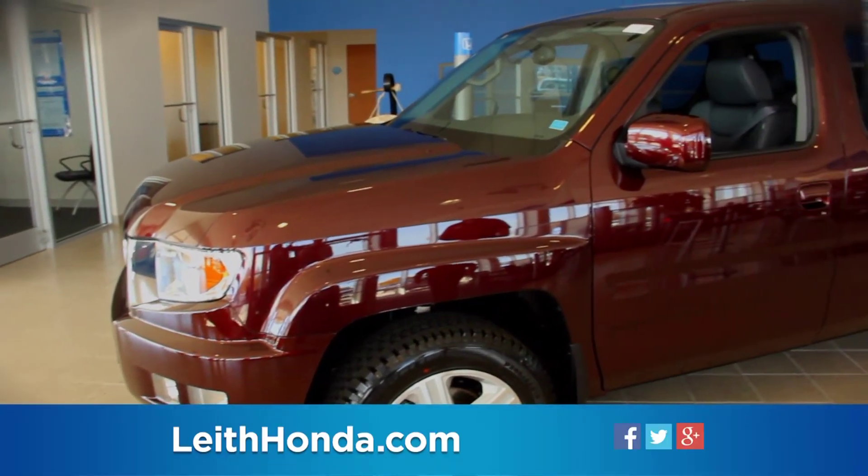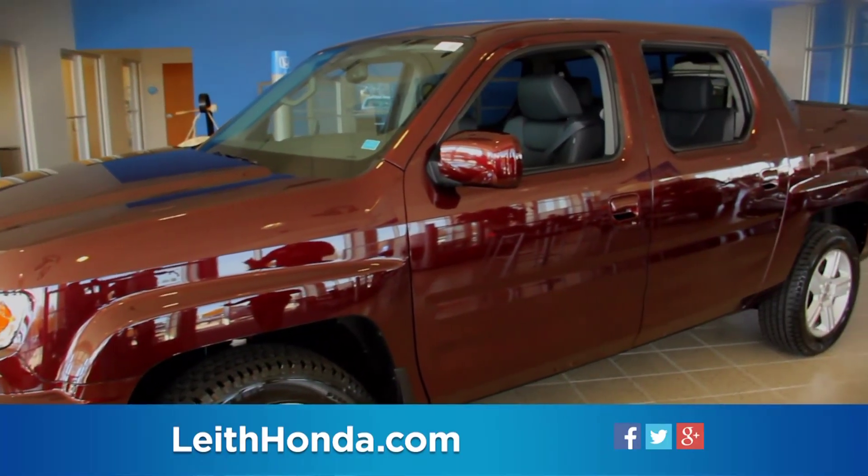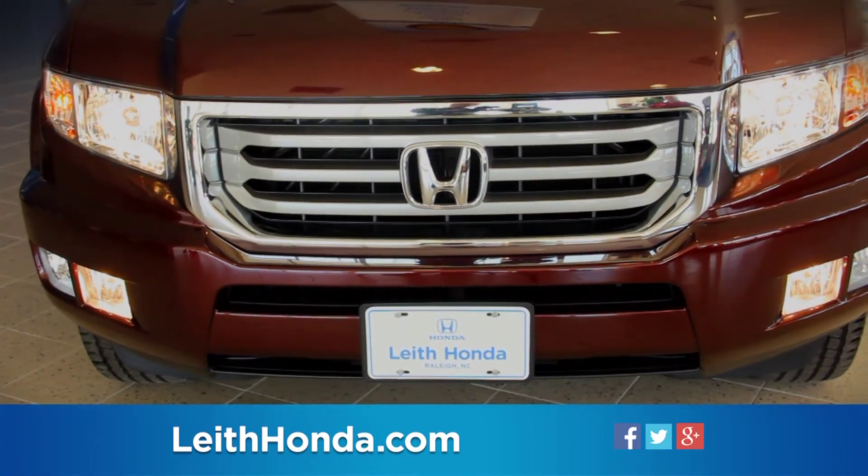In addition, the Ridgeline is ranked among the best trucks by U.S. News and Kelley Blue Book for reliability, ride comfort, and refinement.